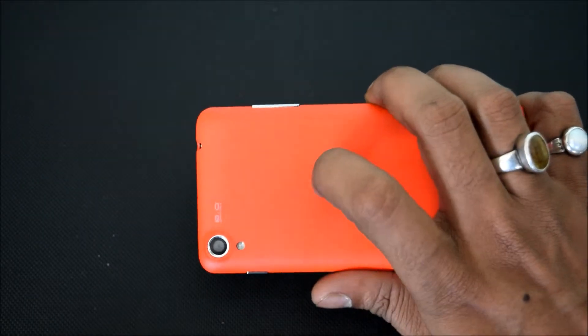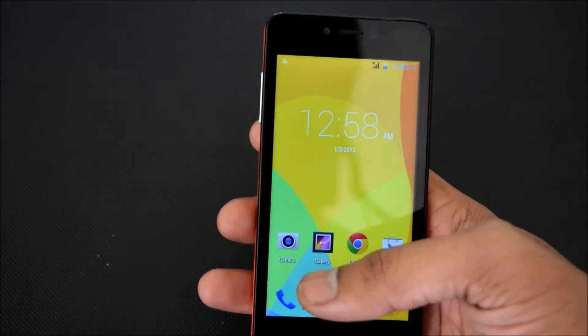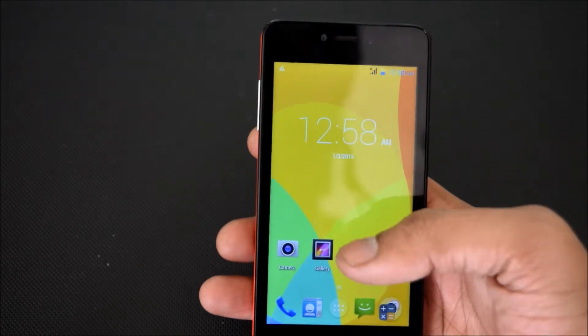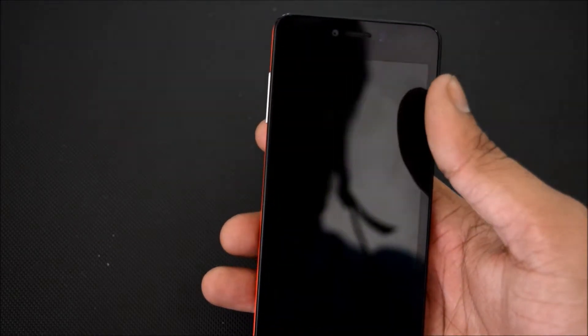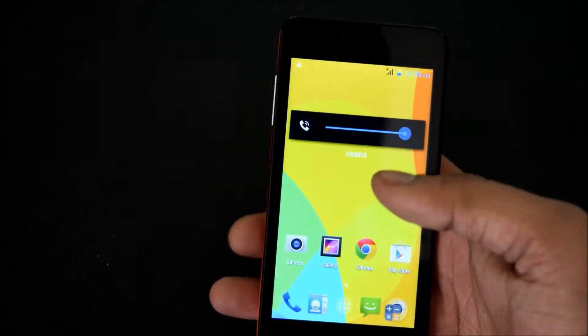It comes with the Mediatek Octa-Core Processor with 1.57 GHz. It has a 4.5 inch display with WVGA 854 x 480 resolution and it has an IPS screen with 4G display.